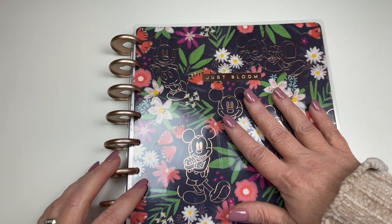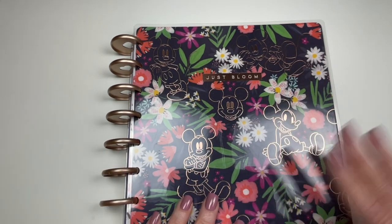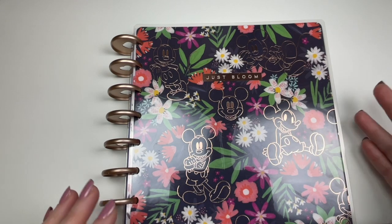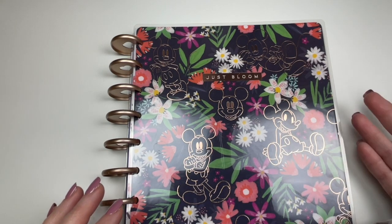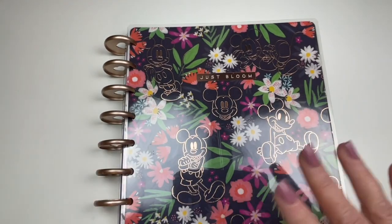I like this planner more every single time I use it. I just think it's really, really cute. I never usually gravitate toward specifically looking for Disney products, but this one is super cute, especially with all the flowers and everything.